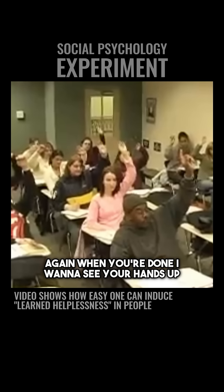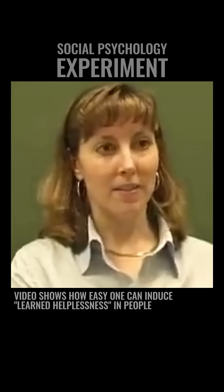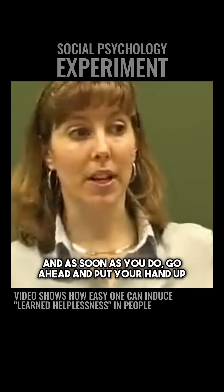Again, when you're done, I want to see your hands up. Everybody's hands down. We're going to go ahead and do number three. For number three, rearrange the letters, and as soon as you do, go ahead and put your hand up.